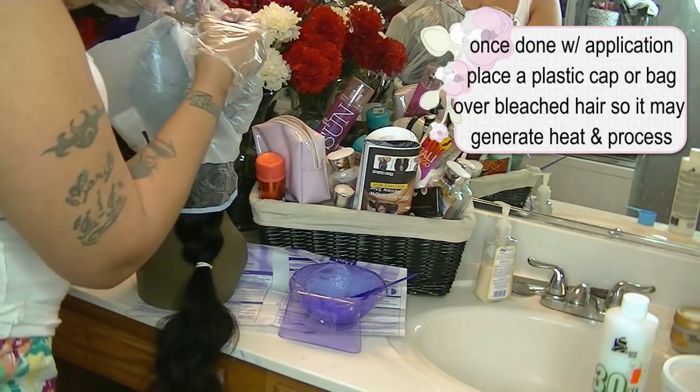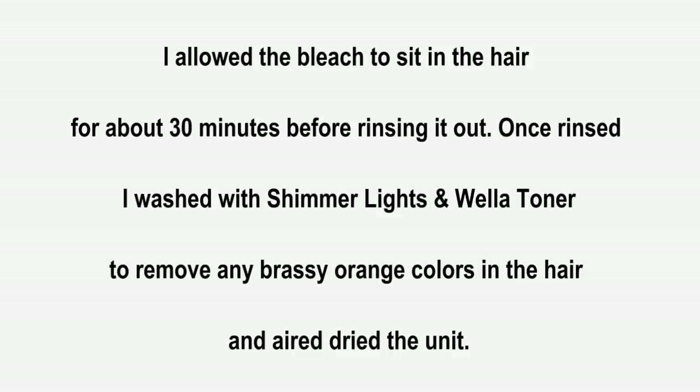Take a bleaching brush and brush the mixture all the way on. I placed a bag on it so the hair can generate heat and process for 30 to 45 minutes - I go back and forth and check on it. This unit has been finished for about three weeks now. It was trial and error: first I put a highlighting cap on it and highlighted it, but I didn't have enough highlights and I used a 20 developer. So I decided to bleach the entire hair with a 20 to make the highlights pop more.